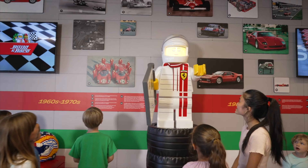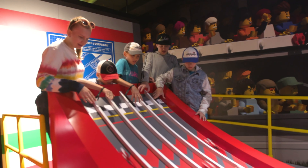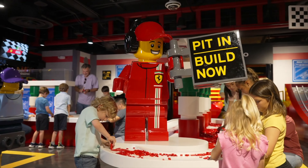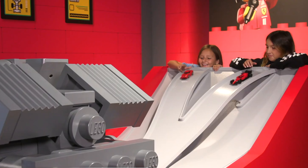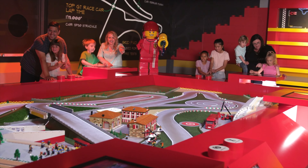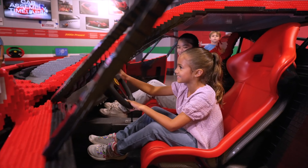As with all my attraction guides, I will head around the park clockwise, which takes us to the next land, Bricktopia. The first attraction you will come to is Lego Ferrari Build and Race. As you can probably guess, here is where you can build, test and race your very own Lego Ferrari car creations, competing in lots of different challenges. There is also a Duplo car building section for the little ones, and even a life-sized Lego Ferrari car for a great photo opportunity.